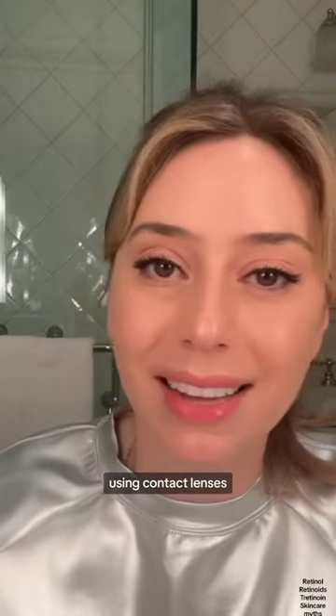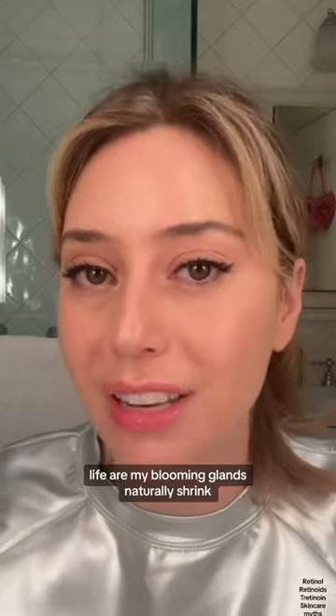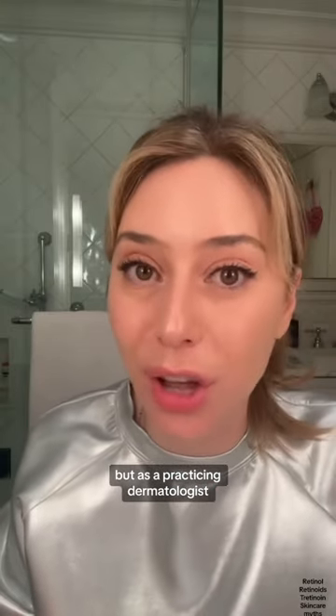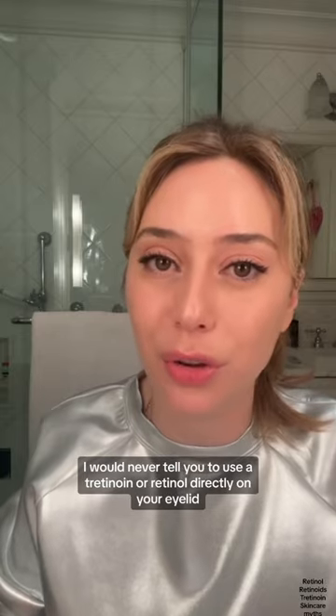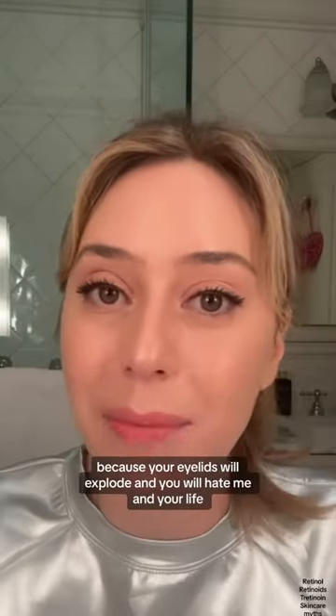As you get older, using contact lenses, certain medications — life — our meibomian glands naturally shrink. But as a practicing dermatologist, I would never tell you to use a tretinoin or a retinol directly on your eyelid, because your eyelids will explode and you will hate me and your life for it.